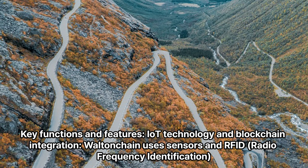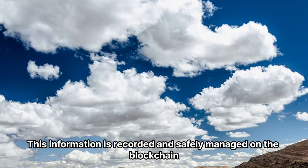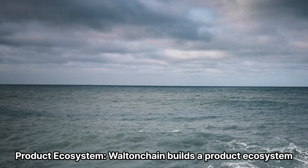Key functions and features — IoT technology and blockchain integration: Walton Chain uses sensors and RFID (radio frequency identification) tags on products and equipment to track and record the location and status of products in real-time. This information is recorded and safely managed on the blockchain.